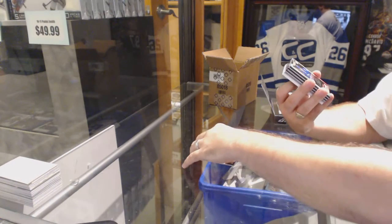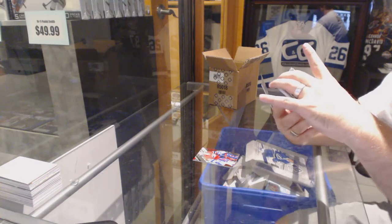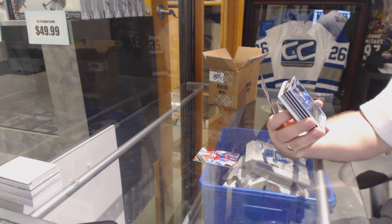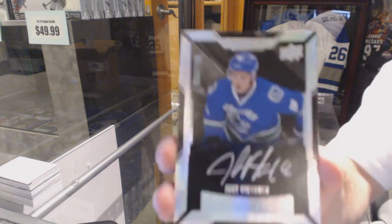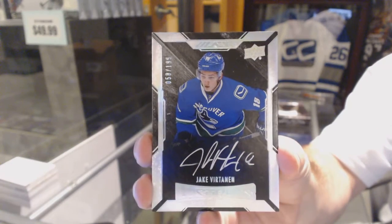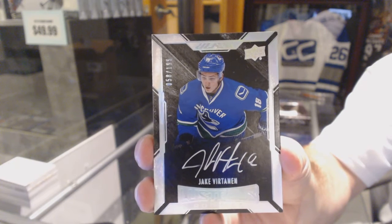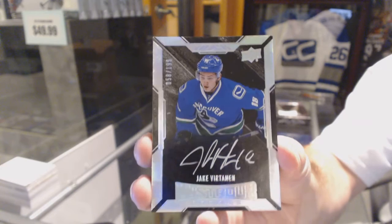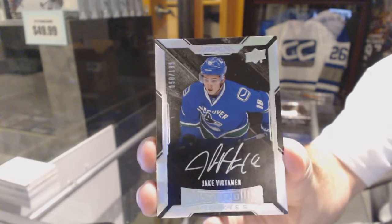Oh, nice. Number 199 Short Print Rookie Auto for the Vancouver Canucks, Jake Vertanen. Number 199 Short Print Rookie Patch Auto, Jake Vertanen.